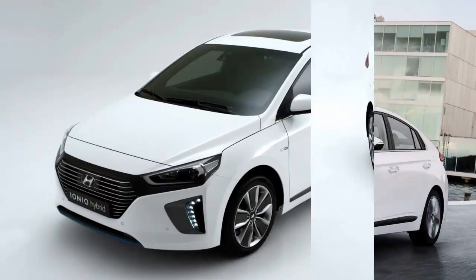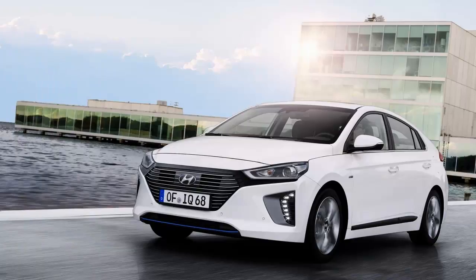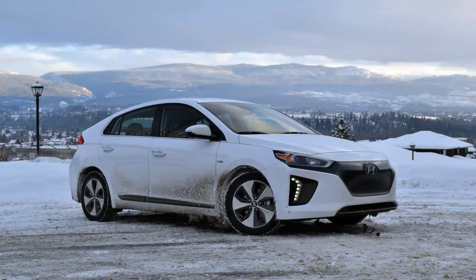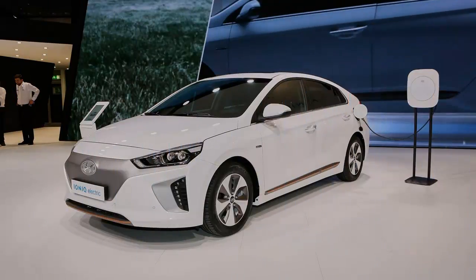That conventionality continues inside the Ioniq Electric, where Hyundai will proudly point out which paints were made from soybean oils and which plastics have been mixed with volcanic stone and powdered wood. Many of the soft-touch plastic surfaces contain sugarcane — the same stuff that provides the natural sweetness of Mexican Coca-Cola.